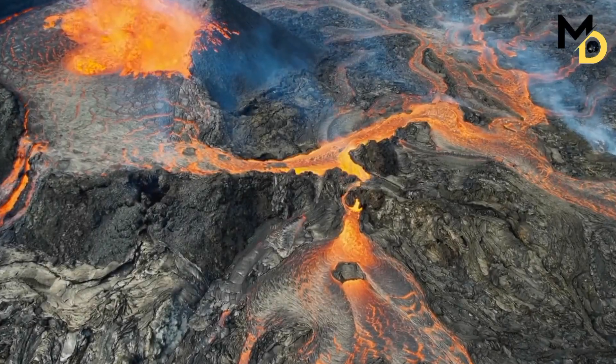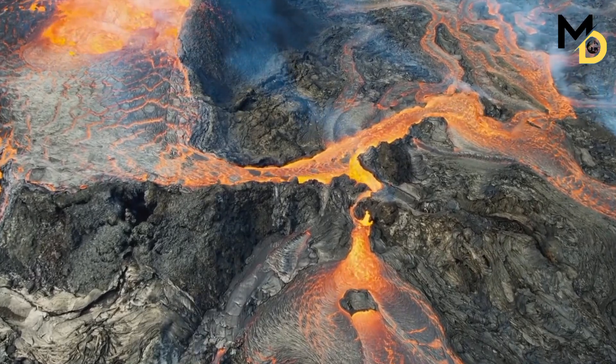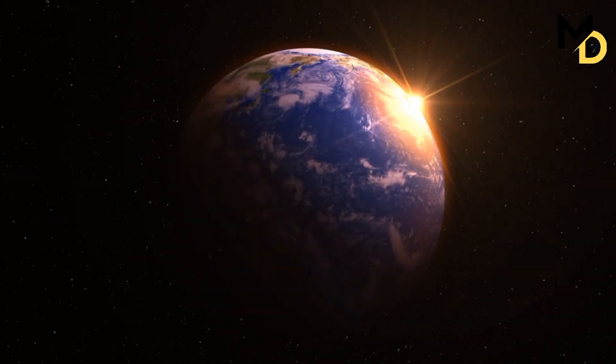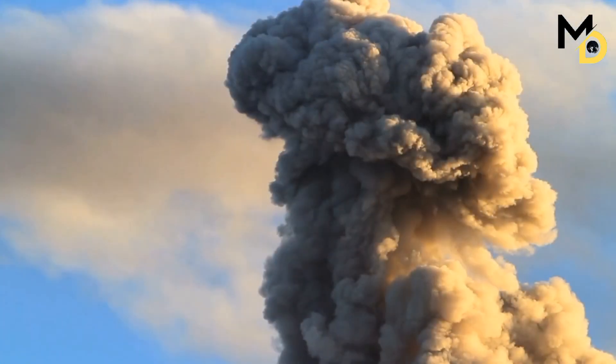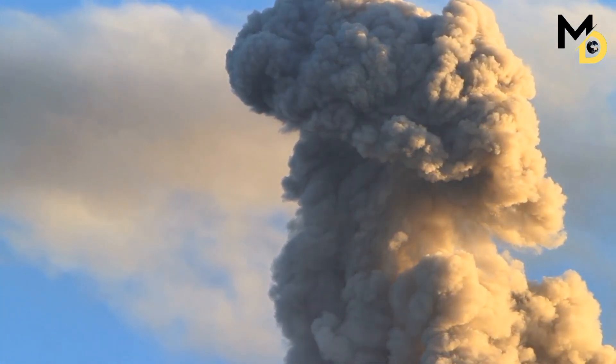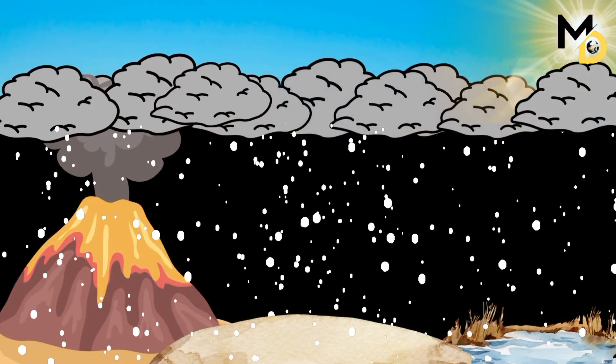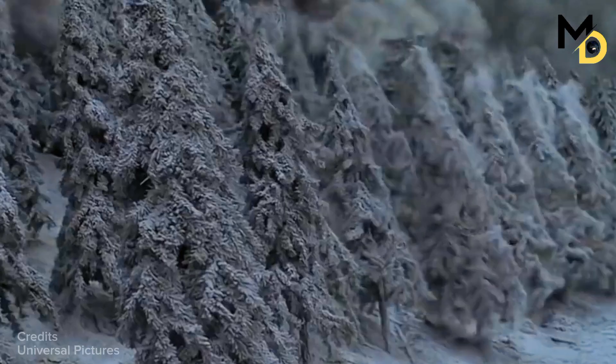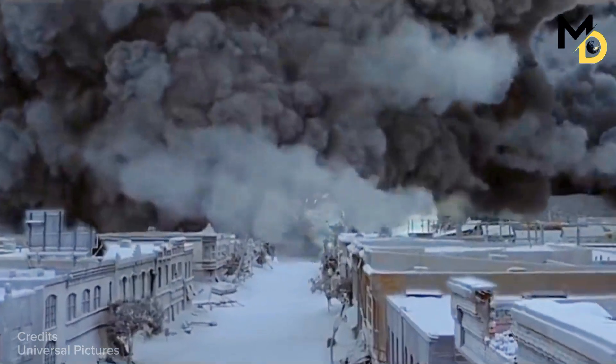A large eruption, similar to the one that formed the Lava Creek Tuff 640,000 years ago, would be a catastrophic event affecting the entire planet. Such an eruption would produce a massive column of ash and gas rising up to 50 kilometers into the stratosphere and spreading over the continent and beyond. The ash would block out sunlight, lower temperatures, and disrupt the climate for years, damaging infrastructure, agriculture, and the health of millions of people. The gas would alter atmospheric chemistry, causing acid rain and ozone depletion, while lava would cover thousands of square kilometers of land.